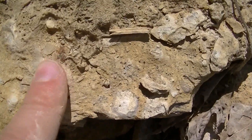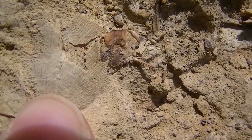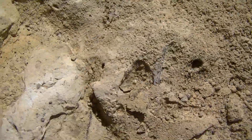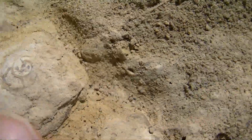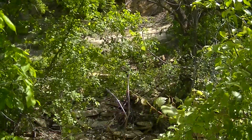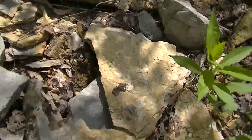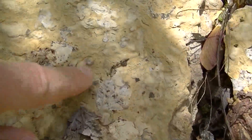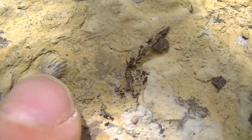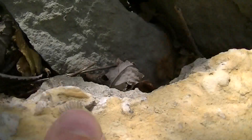That's a shell right there. Chunks of rock keep falling down, sliding down here. There's another rock right here — it looks like a shell, a real tiny little shell. There's more right down there.